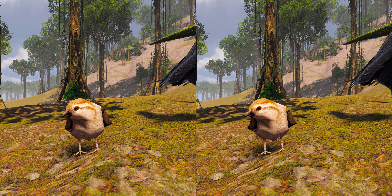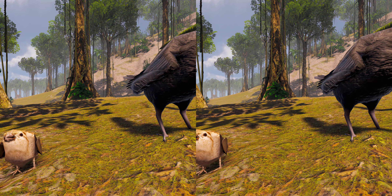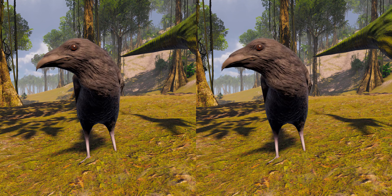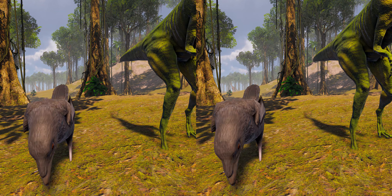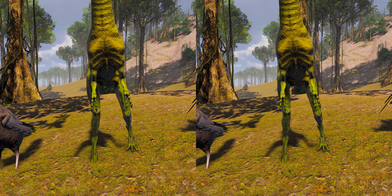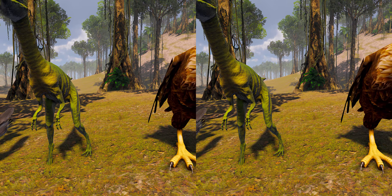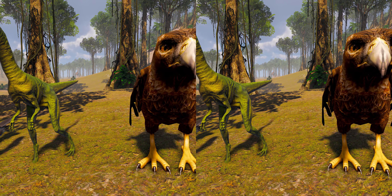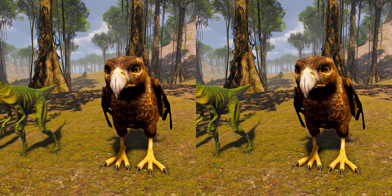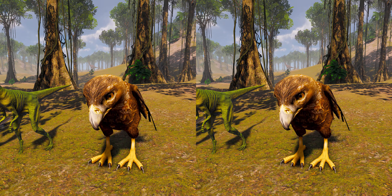For almost a century, Compsognathus longipes was the only well-known small theropod species. This led to comparisons with Archaeopteryx and to suggestions of an especially close relationship with birds. In fact, Compsognathus, rather than Archaeopteryx, piqued Huxley's interest in the origin of birds. The two animals share similarities in shape and proportions — so many, in fact, that two specimens of Archaeopteryx, the Eichstätt and the Solnhofen, were for a time misidentified as those of Compsognathus. Many other types of theropod dinosaurs, such as Maniraptorans, are now known to have been more closely related to birds.